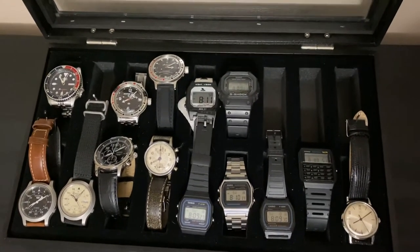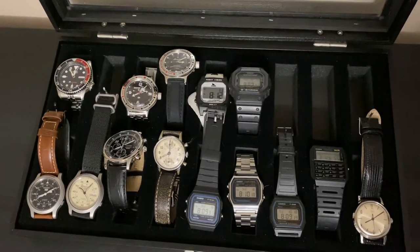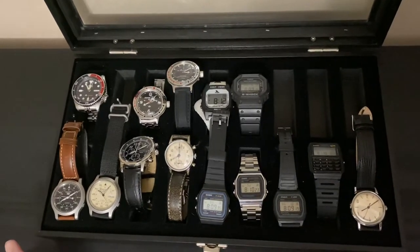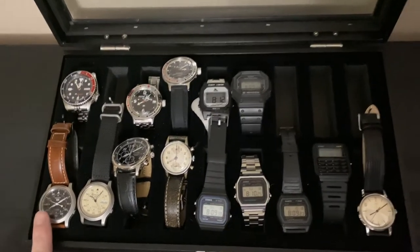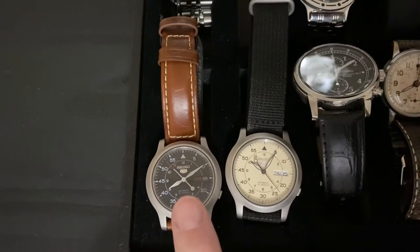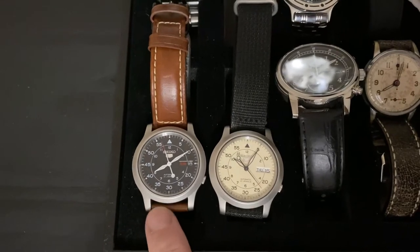Several of these were gifts, and I will point those out, but most of them I have bought. The first automatic I ever got — which is a lot of people's gateway — is the Seiko 5 SNK-803.